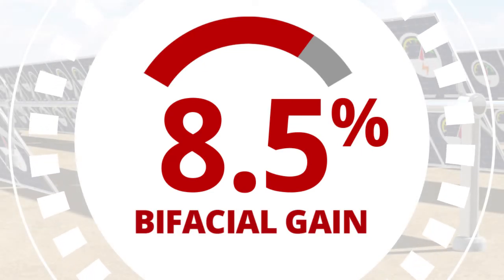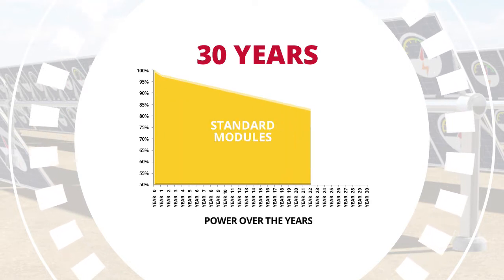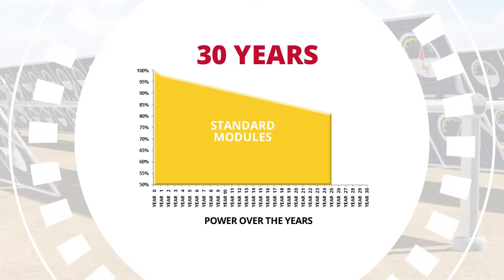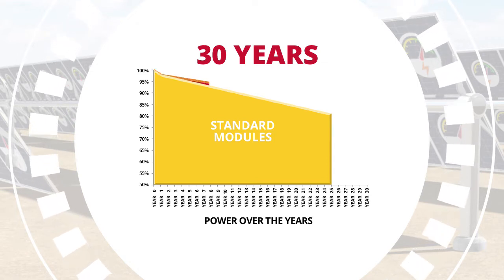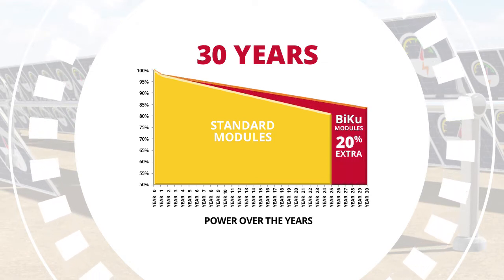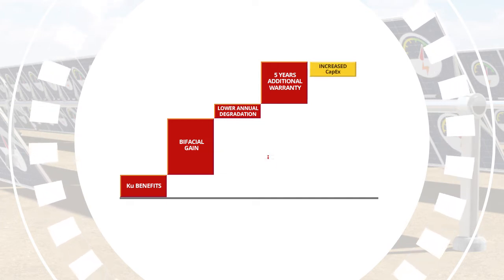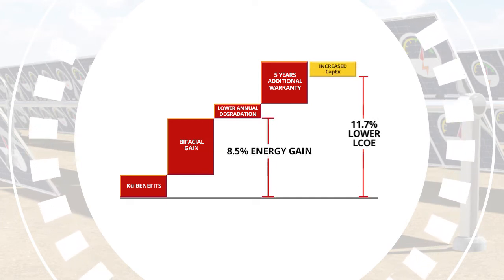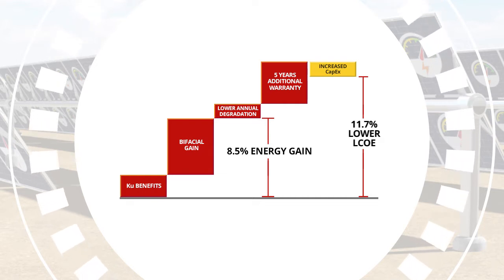Furthermore, BiKU modules are warranted for 30 years rather than the standard 25 years and feature a lower degradation rate. That means that BiKU modules deliver 20 percent more lifetime energy yield. Factoring in the lower annual degradation and the five years additional warranty, even with the price premium, BiKU modules still generate 11.7 percent lower levelized cost of electricity.